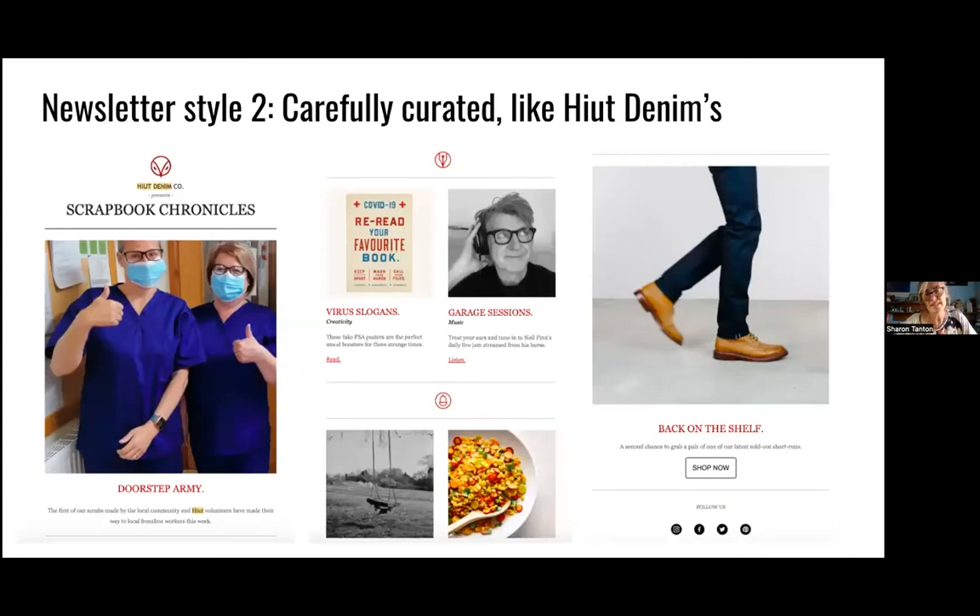Newsletter two is carefully curated. An example is from the company Hyatt Denon — that was the quote I shared with you before. It's a very different beast from the simple newsletter style — a lot more design energy goes into creating something like this. Carefully curated can be a great way to go if you're trying to build a tribe. You'll probably notice straight away that it's much less wordy — very big on style and impact, but very low on text. Hyatt Denon shares seven stories written by other people, and the links take you all over the internet. The first seven stories are things they think their tribe will be interested in, and then the last one is a link to their jeans because they're a jeans manufacturer.